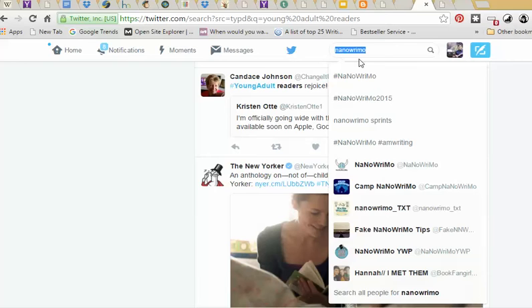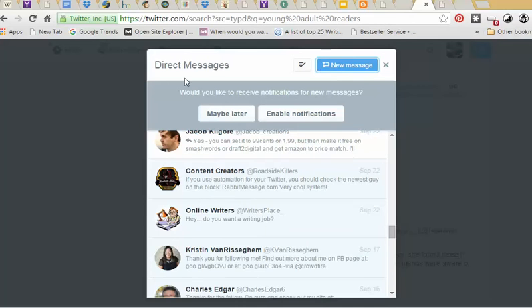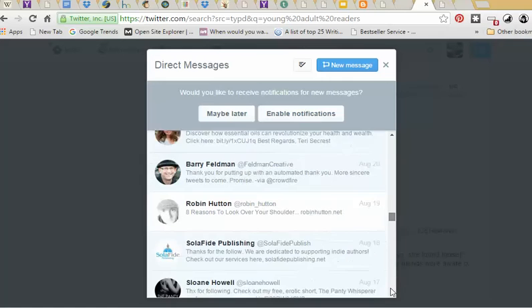You can also use the message feature. A lot of what you get are kind of spam — like 'thanks for the follow, do something.' Which is why most people say that direct messages don't work at all, because most people are using automation software that automatically sends out 'thanks for the follow, join me on Facebook' or 'thanks for the follow, check out my free book.' That kind of stuff I don't think works at all — I never actually do what they ask. But if they sent me a real message and I knew who they were, then I might. So you can send people real messages.